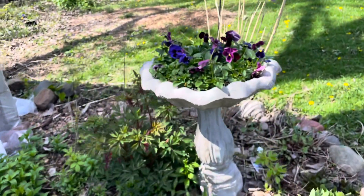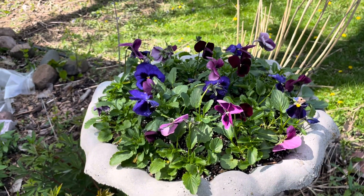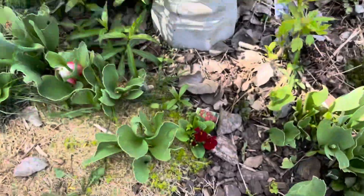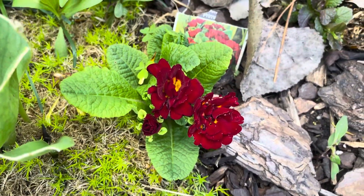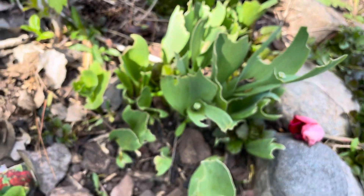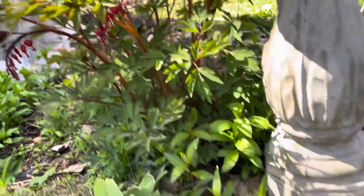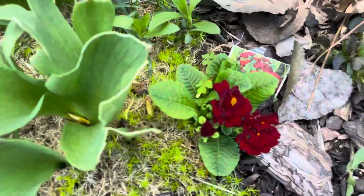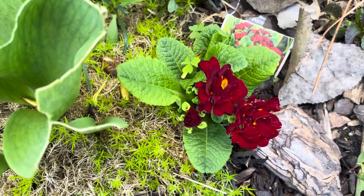And the little pot is growing, filling in slowly. Primrose. Rotten bunnies — they are really going after this one. My goodness. Bleeding hearts are starting. Yay. This makes me happy. I did not see this last year. This plant.